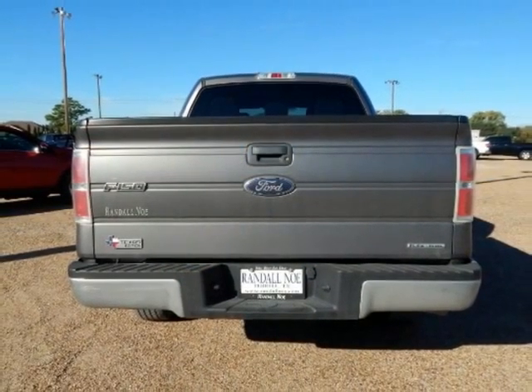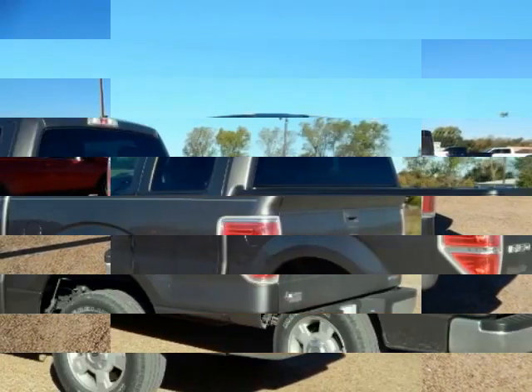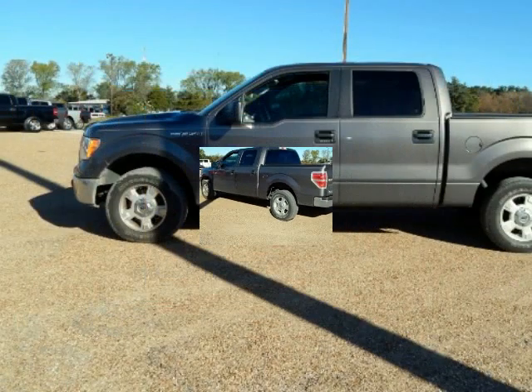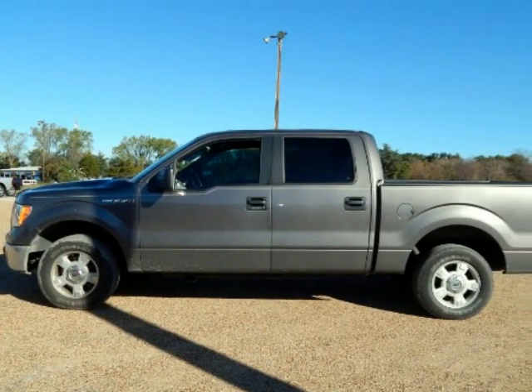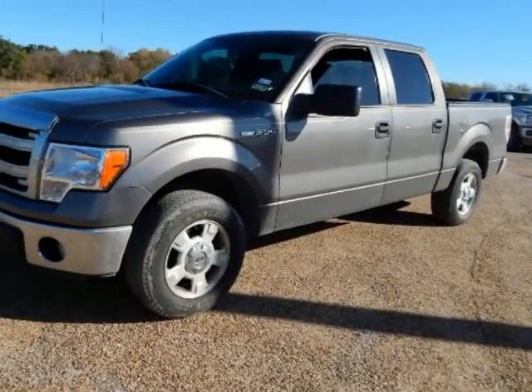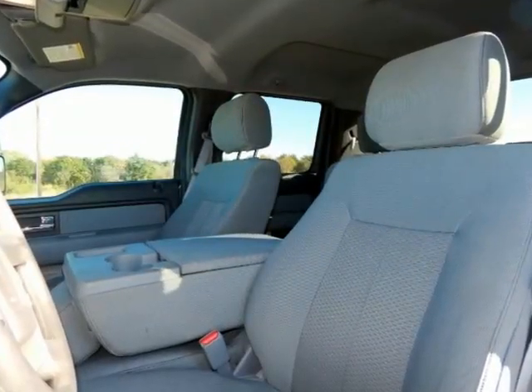Sterling Gray Metallic exterior with Steel Gray cloth interior. 17-inch machined aluminum with painted accent wheels, chrome bumpers, cloth 40-20-40 front seat, AM/FM stereo single CD player with clock, rear step bumper, remote keyless entry, sliding folding rear seat, and steering wheel mounted audio controls.